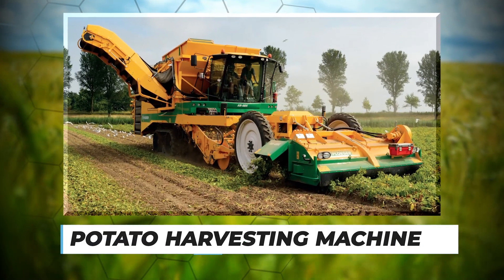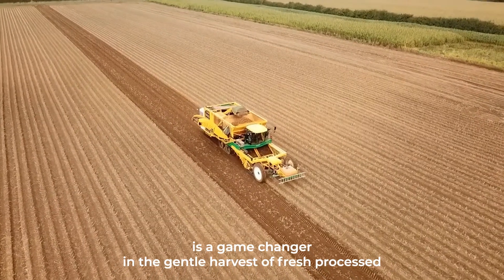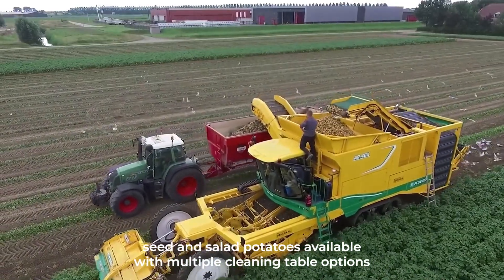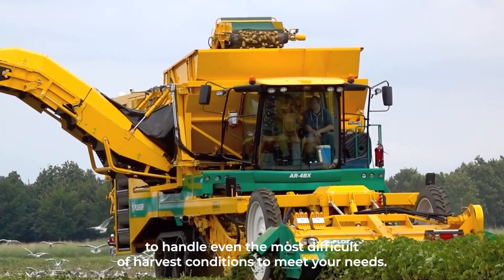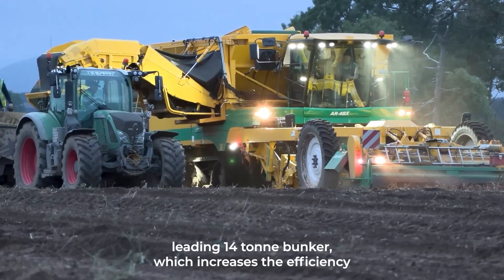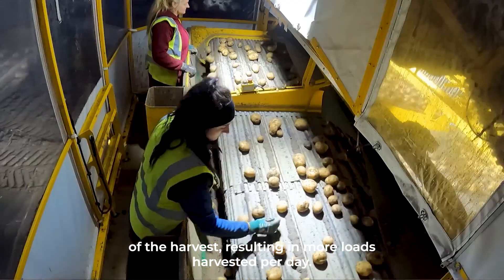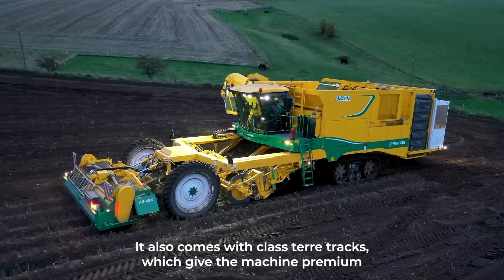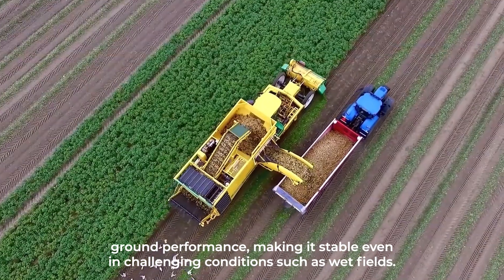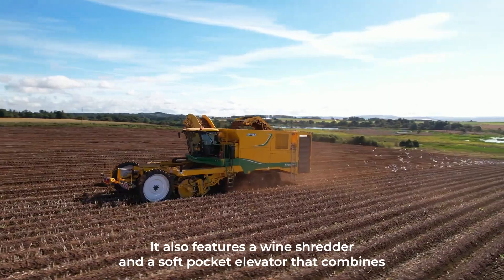Number nine: Potato Harvesting Machine. The Grimme AR4BX is a game changer in the gentle harvest of fresh, processed, seed, and salad potatoes. Available with multiple cleaning table options to handle even the most difficult harvest conditions, the AR4BX features an industry-leading 14-tonne bunker which increases harvesting efficiency, resulting in more loads harvested per day. It also comes with class terra tracks which give the machine premium ground performance, keeping it stable even in challenging conditions such as wet fields.